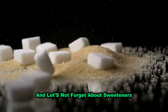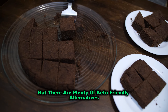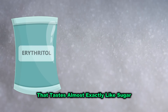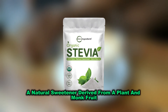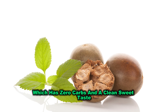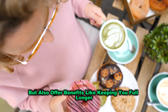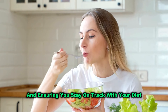And let's not forget about sweeteners. Regular sugar is a no-go, but there are plenty of keto-friendly alternatives. Erythritol is one of the most popular — it's a sugar alcohol that tastes almost exactly like sugar but doesn't impact blood glucose levels. Then there's stevia, a natural sweetener derived from a plant, and monk fruit, which has zero carbs and a clean, sweet taste. These ingredients keep you full longer, help manage cravings, and ensure you stay on track.